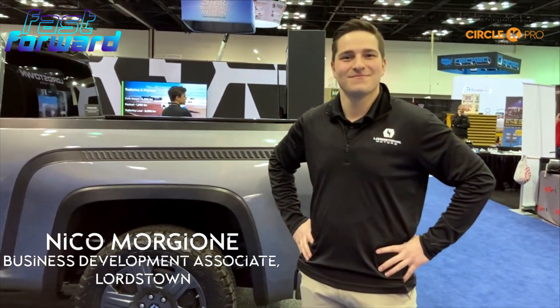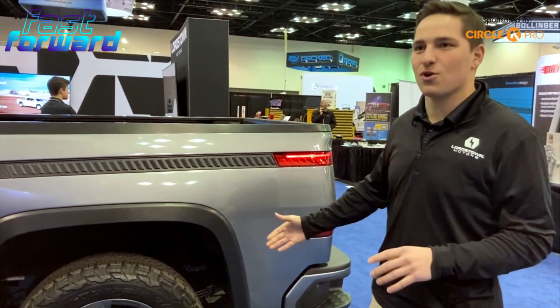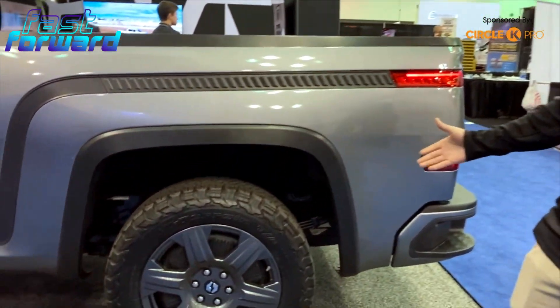We're here with Nico Morgeau from Lordstown Motors. Show us the Endurance. So what we have here is an Endurance pre-production vehicle, and one of the biggest differentiators with the Endurance are the hub motors that are in the wheels of the Endurance.